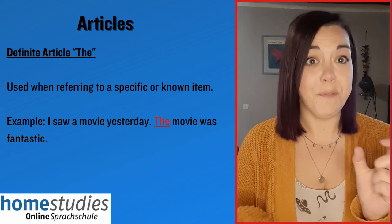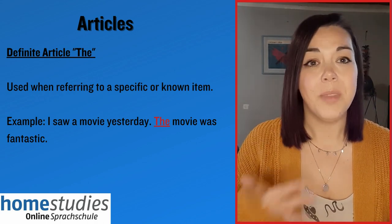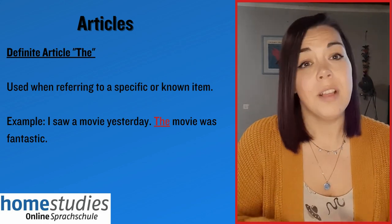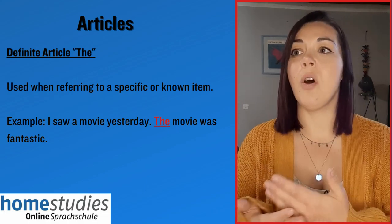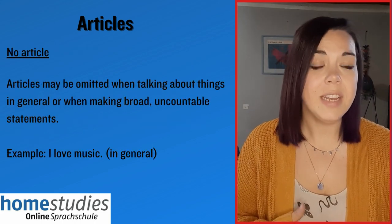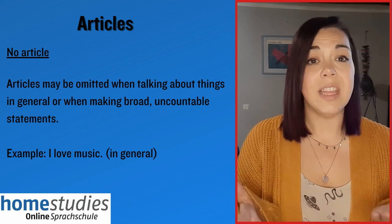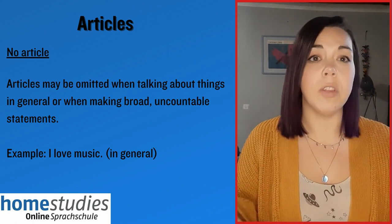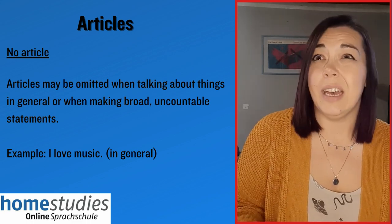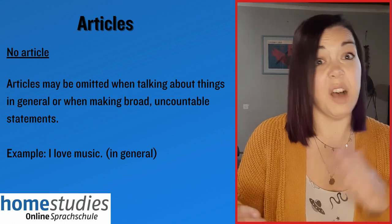Next we have the definite article — 'the'. We use this word when we already know what it is we are referring to. For example, I saw a movie yesterday. The movie was fantastic. And finally, no article — we don't use a, an or the. Usually this is because we're referring to very general situations or general things or general ideas, so we omit the article. For example, I love music — we don't say I love the music.